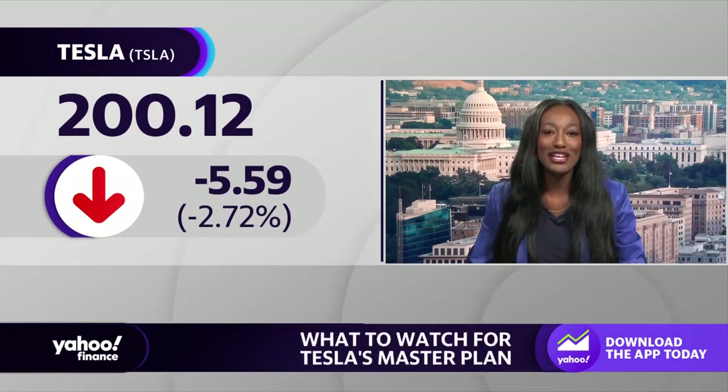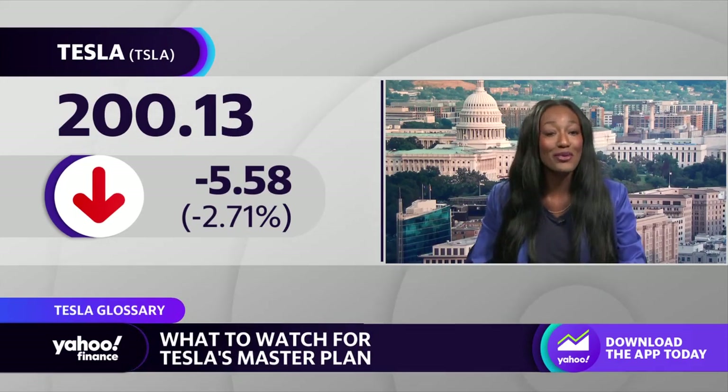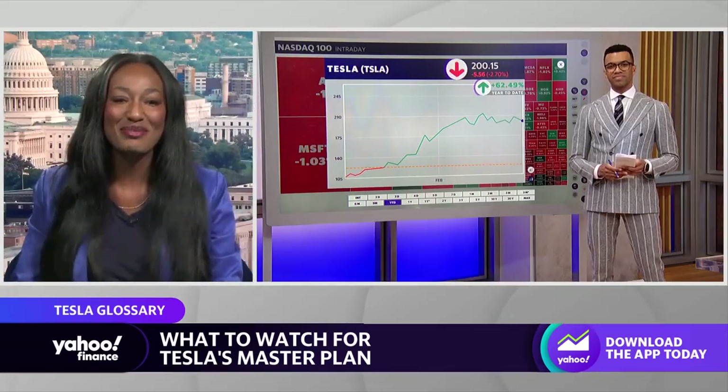Tesla's Investor Day kicks off this morning, but if you're a little lost when it comes to the latest technical terms from the automaker, we've got you covered. Our Brad Smith joins us now with a breakdown.